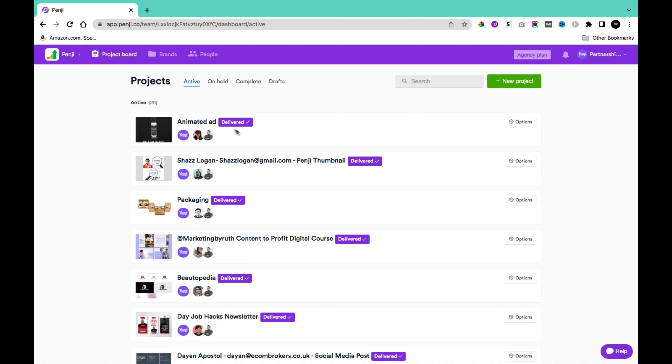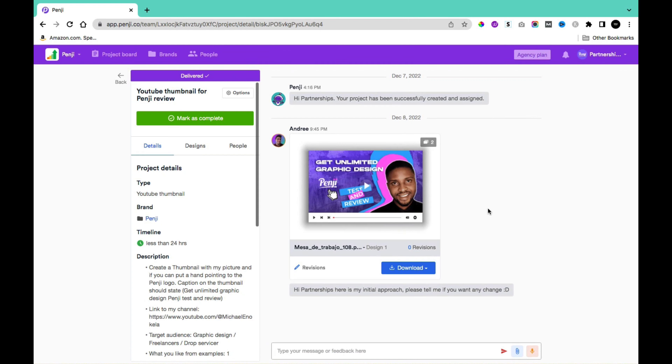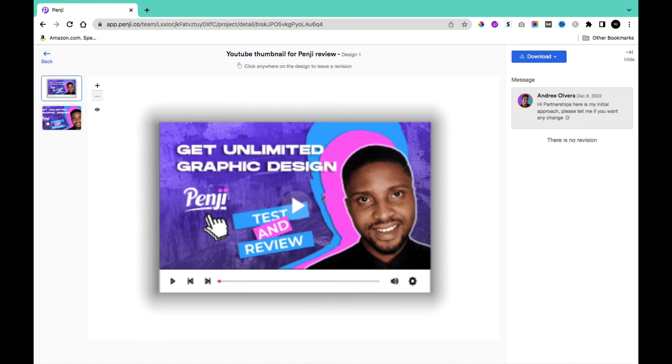After waiting about 24 hours, I received my project. On the Active page, scroll to your most recently created project and you'll find a preview of the design. I love the design — I clicked View Design to load the full graphic. I love the background, the text, the image of me, and the inclusion of blue and pink colors.